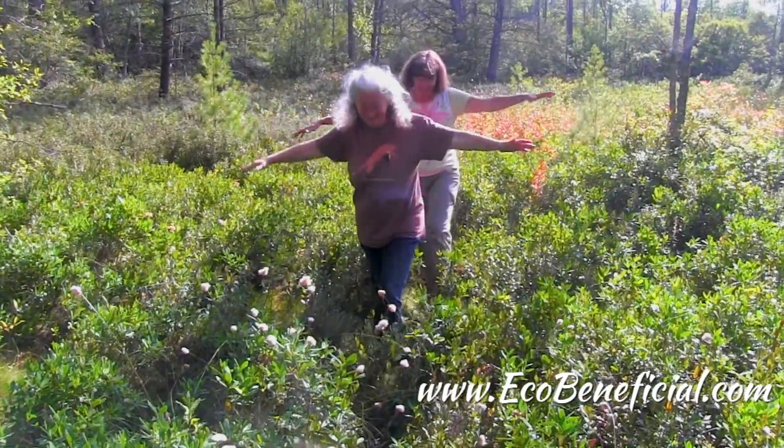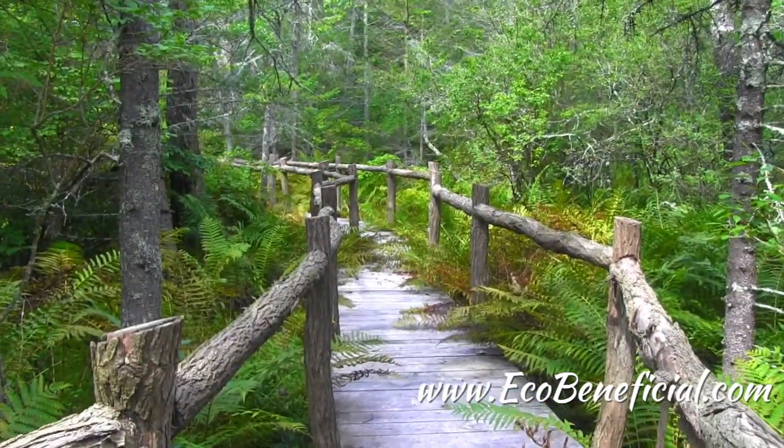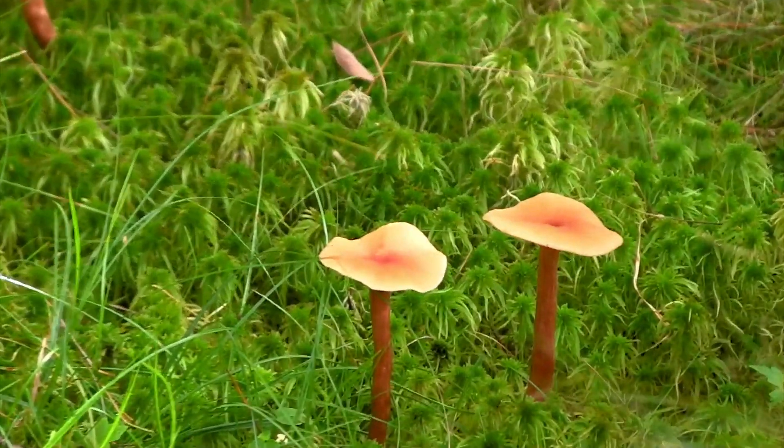This is Kim Ironman from EcoBeneficial. Thanks for watching. For more useful tips, please visit www.ecobeneficial.com.